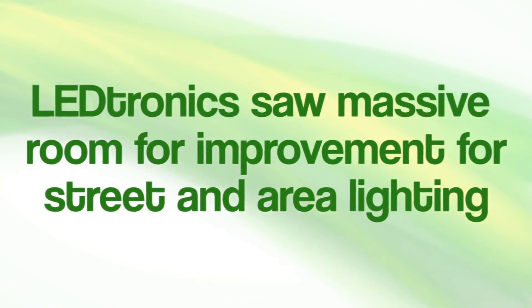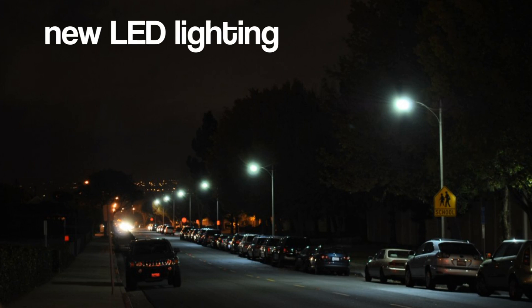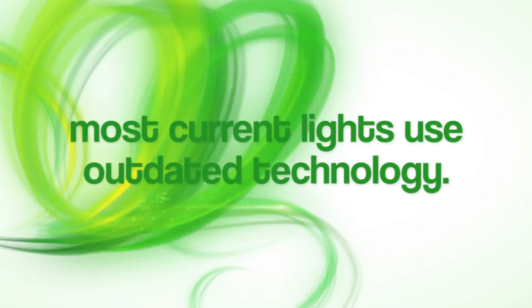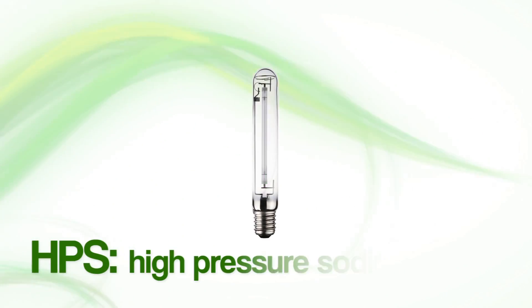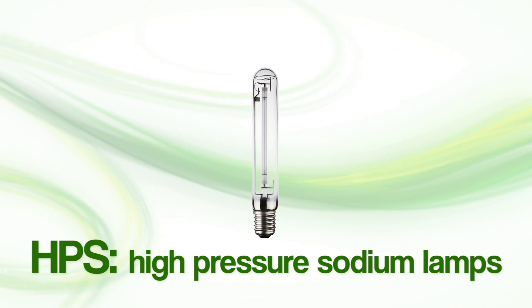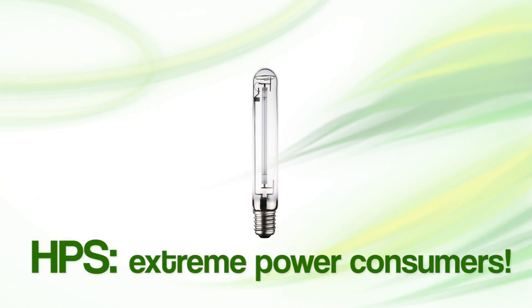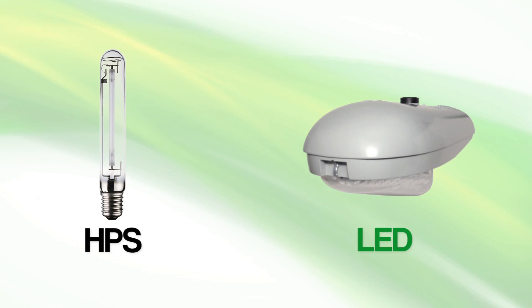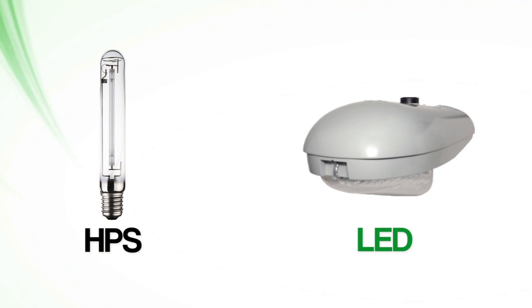Leadtronics saw massive room for improvement over the older, energy-hungry technology. Most streetlights currently utilize outdated technology such as HPS, or high-pressure sodium lamps, an extreme power consumer. When compared next to the Leadtronics LED Cobra Head street lighting fixture, the difference is dramatically apparent.